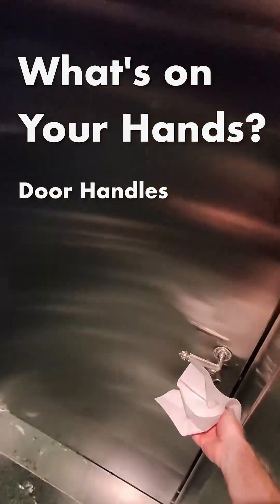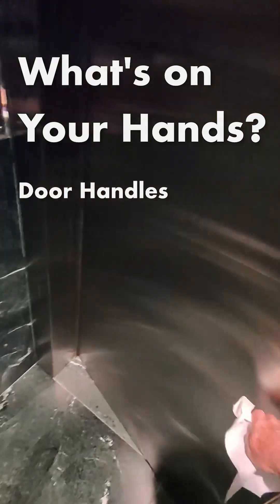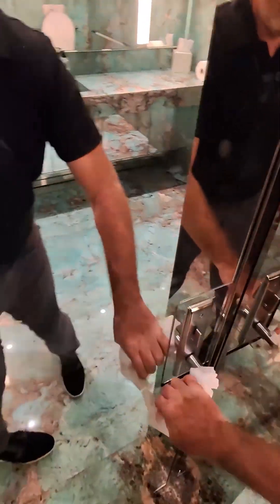Hey CleanHands fans! Raise your hand if you've ever used a hand towel, your sleeve, or something else to open a public bathroom door. For many, it's customary — and based on the tests I just did on door handles, it looks like it's a pretty good idea.